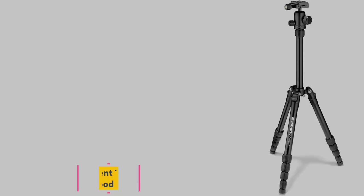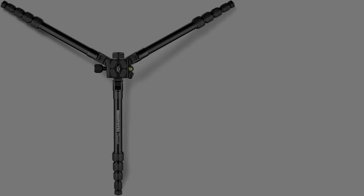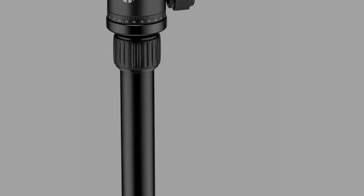Number 4: the Manfrotto Element Traveler 5-Section Tripod Kit. The aluminum ball head on this travel tripod allows you to easily adjust your camera's angle to capture any shot, with an independent 360-degree pan. It weighs less than one pound and extends to more than 56 inches, thanks to its five-section telescopic legs, which can also be positioned independently to accommodate any terrain. The tripod has a maximum weight capacity of 8.8 pounds, making it best suited for small DSLR cameras, with a spring-loaded hook at the bottom of the center column for extra stability.